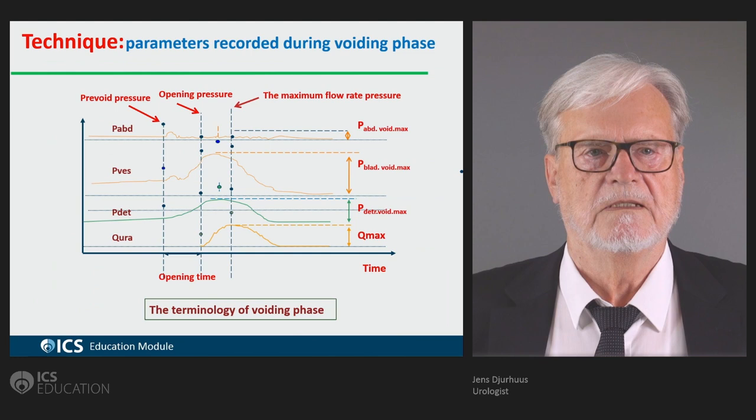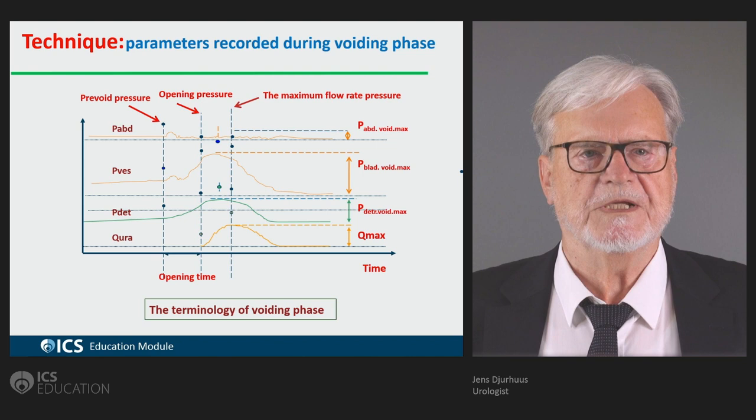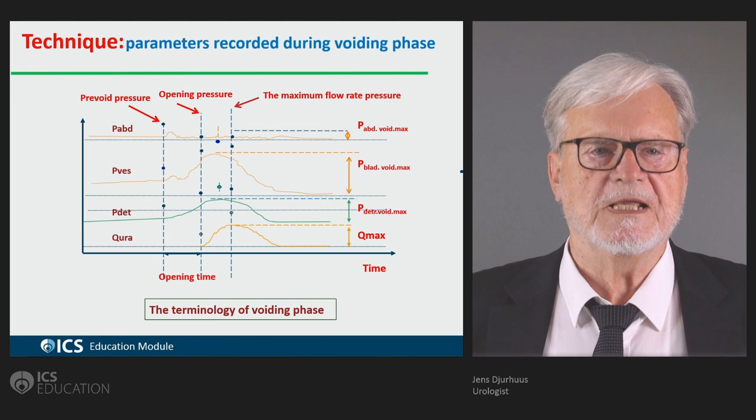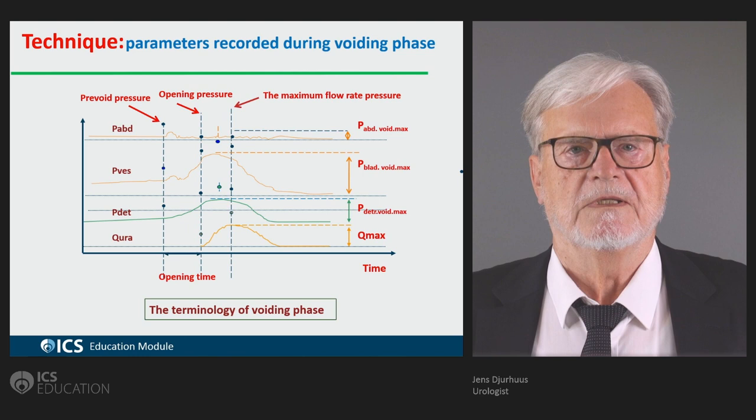The parameters we are investigating include the prevoid pressure, which means the end of the cystometry, the opening pressure, the opening time — which in boys can be prolonged when they have a bladder neck dysfunction — and the maximum flow rate pressure is also measured.